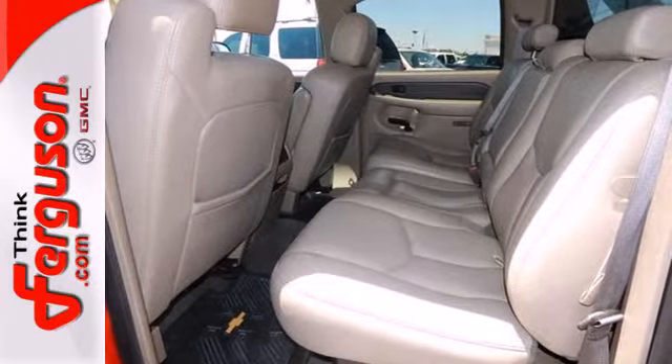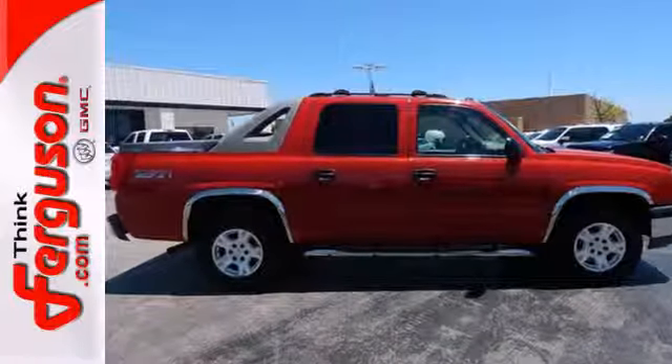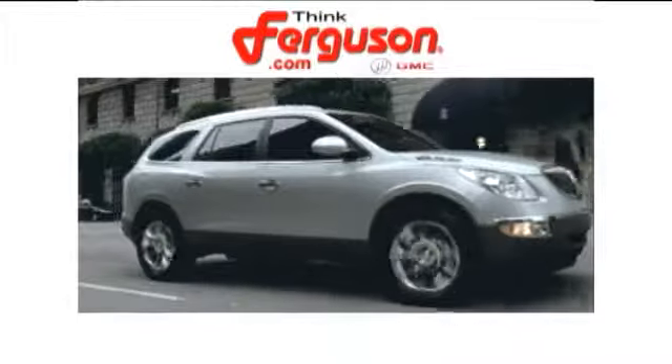This Avalanche is counted among the most versatile vehicles on the road. See it for yourself today. The deals won't get any better than they are every day at Ferguson Buick GMC.